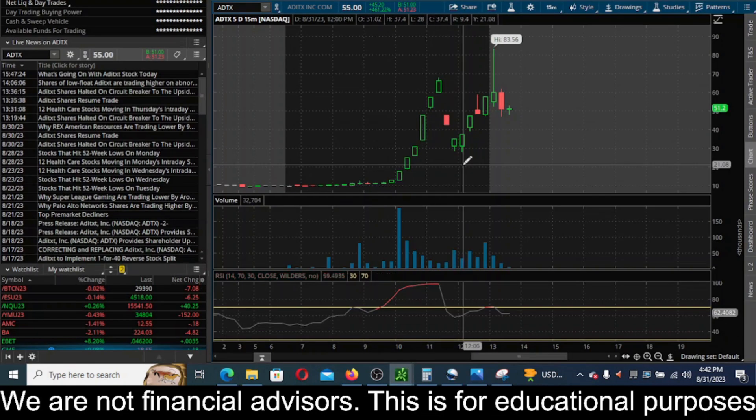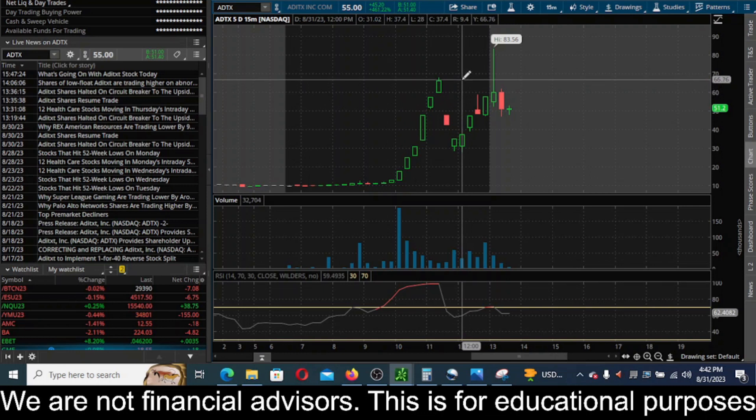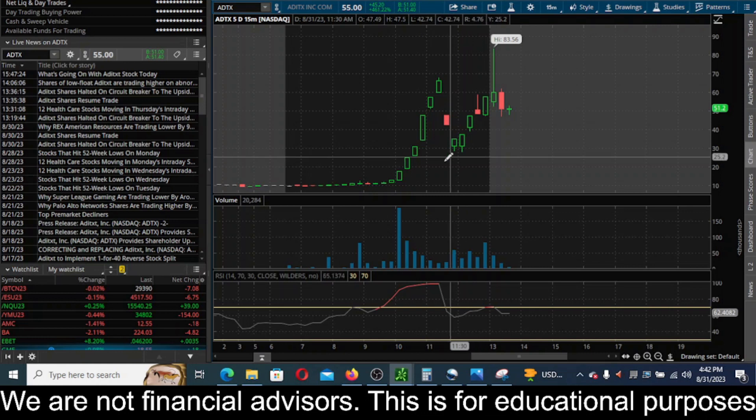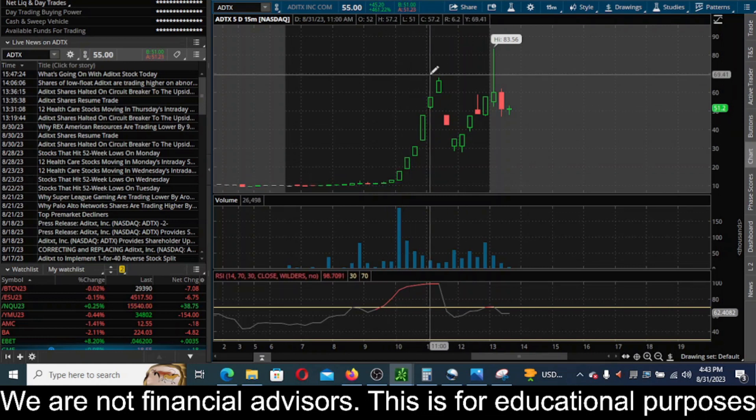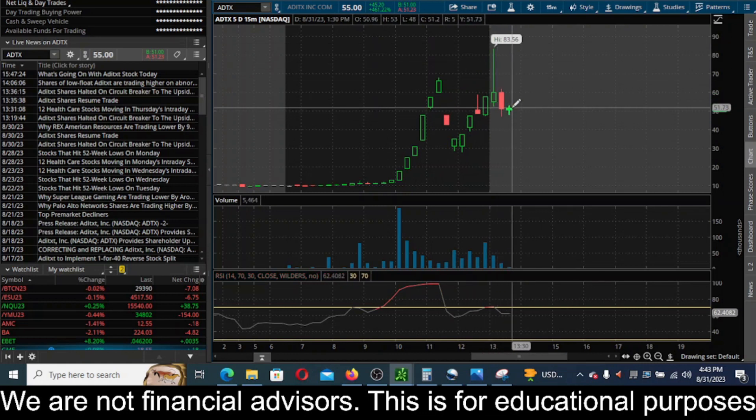I'm kind of bummed that I found this after hours, because if I would have seen this during regular trading hours I definitely would have shorted this thing — sold an in-the-money call spread, or sold an in-the-money call, something like that — because this is totally just pump and dump price action. You can see they went from like $68 down to like $28 within the same day: massive pump, insane dump, another pump starting to dump again after hours.